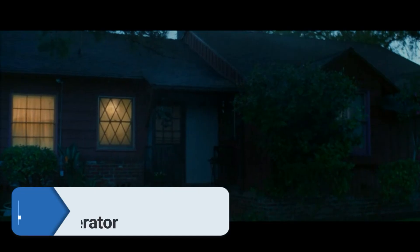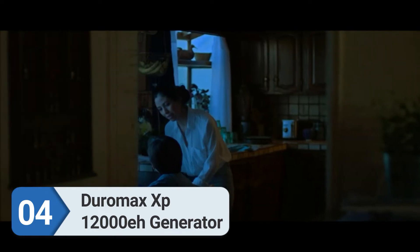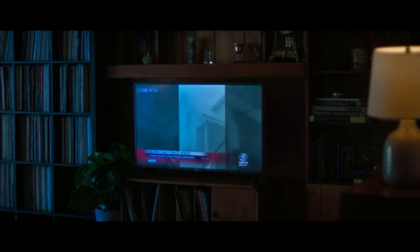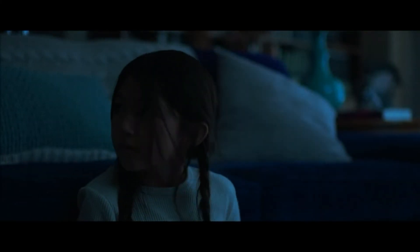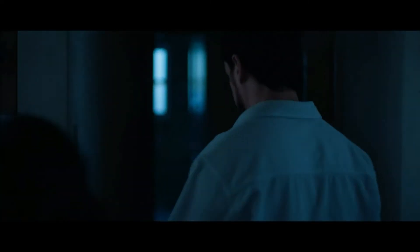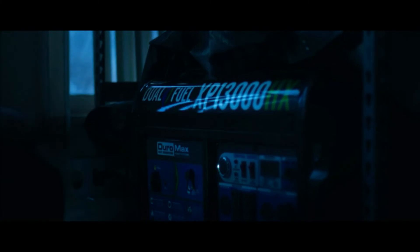Number four: DuroMax XP12000EH generator. The DuroMax XP12000EH is a top choice to run your air conditioner at home. This dual-fuel portable generator is literally a giant, capable of powering the central AC of your home as well as other home appliances simultaneously. It comes with 12,000 starting watts and 9,500 running watts, meaning you could run both your central AC and window AC with this generator.